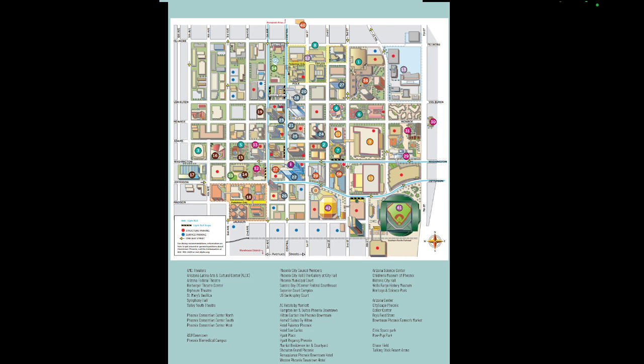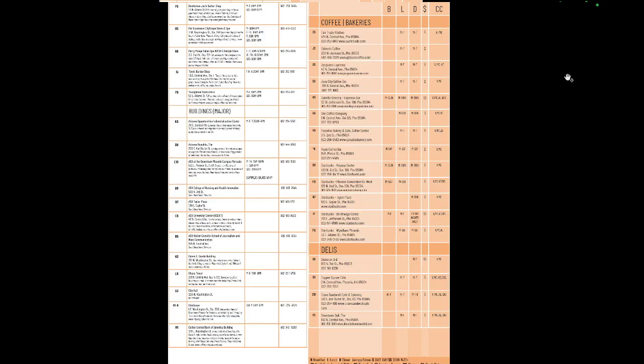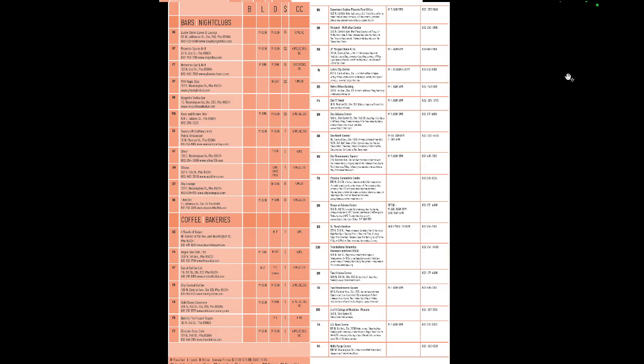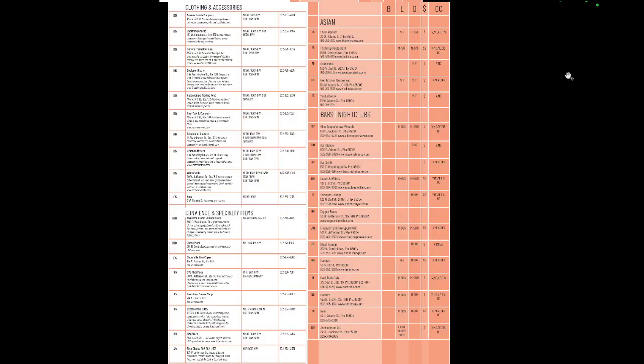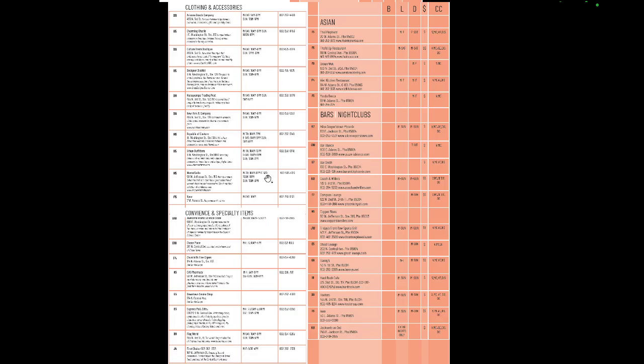We've got the map and it's all the same hierarchy, and we've got all these words at the same hierarchy too. Maybe call it 'Downtown Phoenix Map' or 'Grid Map' — I'm not sure. But that's looking awesome, and so is that page — well done, this page is great.